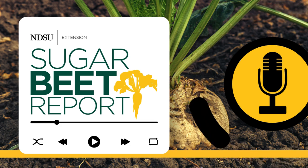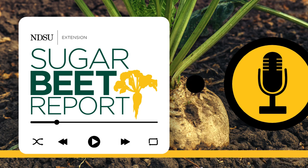This is the Sugar Beet Report, bringing you the latest information from NDSU throughout the sugar beet growing season.